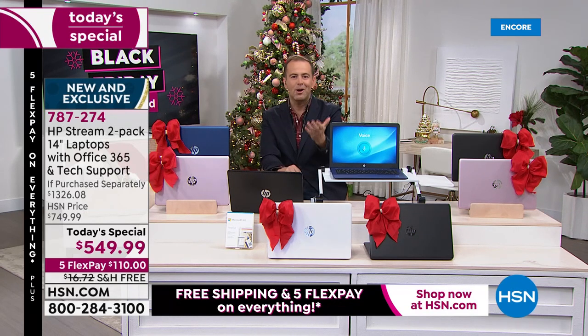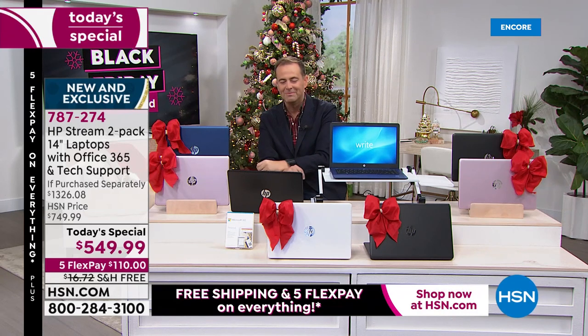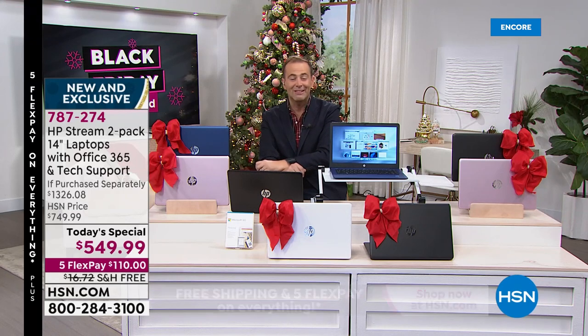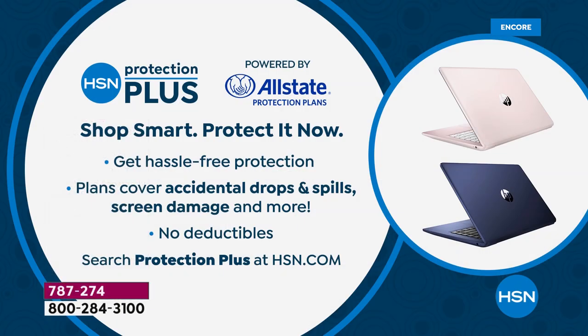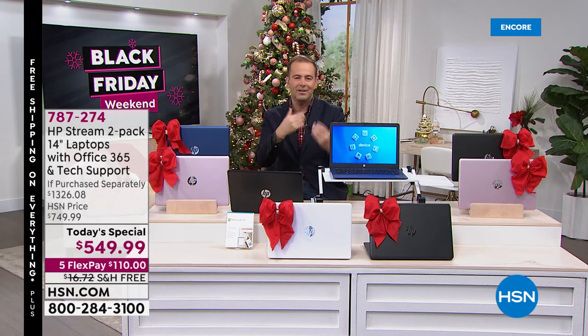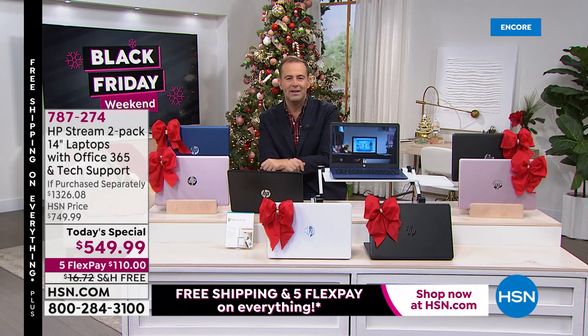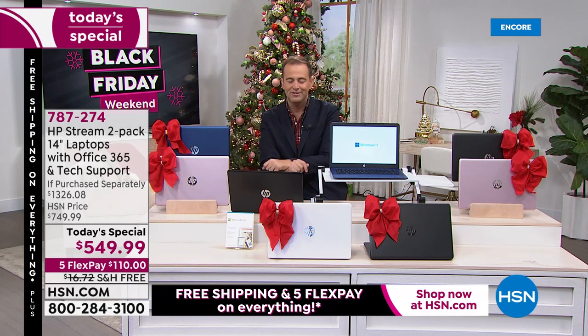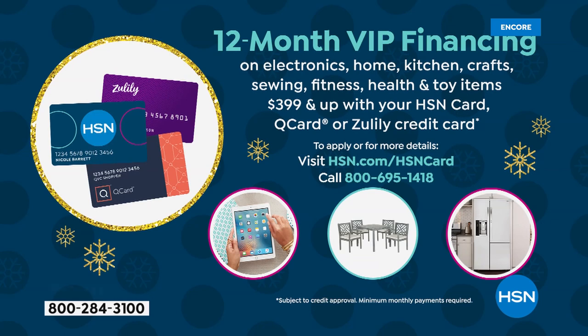Two laptops under the tree — shipped direct to your door. In our closing minutes, I urge you to ask about Protection Plus: it's a wonderful way to ensure your investment is looked after with no deductibles. And take advantage of flex pay: we take our lowest price of the year and split it over five months for $110 — no fees or financing charges, available to anyone with a credit or debit card. HSN credit card holders can use VIP financing: 12 months, bringing the price down to $45.